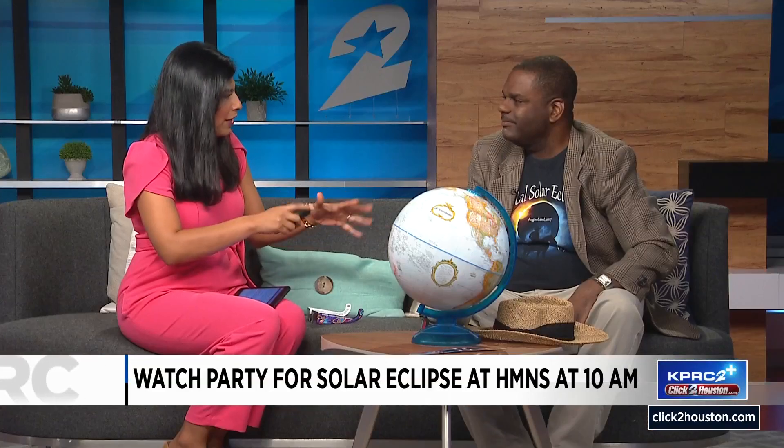What time will everything start at the museum today? The moon first moves in front of the sun at 10:28. Then by 11:58, it's covering 84% of the sun — that's right before noon. Then by 1:37, the moon is moving all the way out of the way and you're back to a normal sunny day.